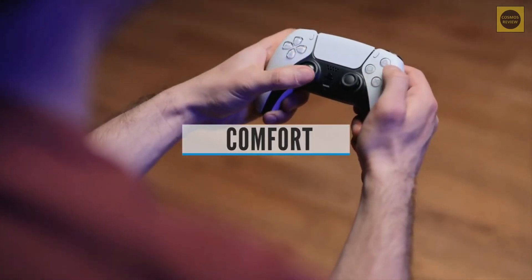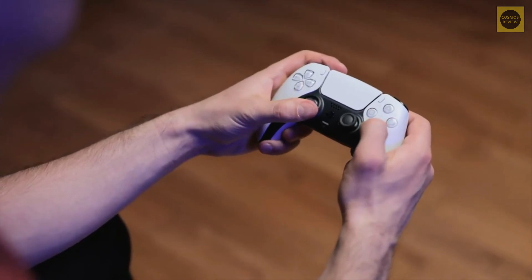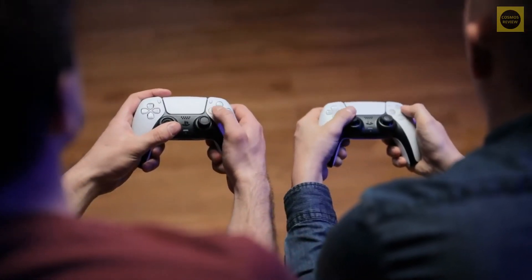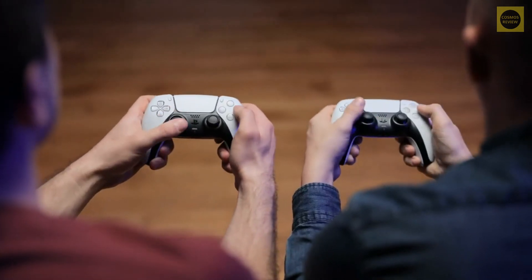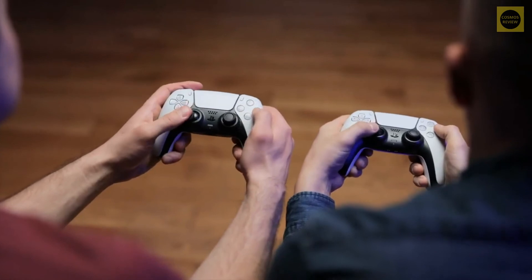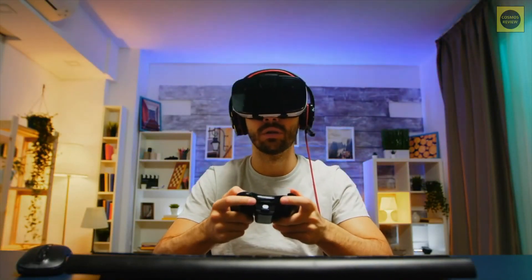Comfort. One of the most important features you should look for in a gaming headset is comfort. However, you will only realize this feature after using the headset for a prolonged period — you cannot just wear a headset once and see if it's comfortable enough. Anyway, there are plenty of comfortable gaming headsets in the market right now that you can wear for extended hours without getting fatigued.